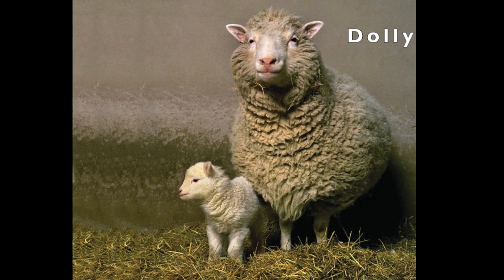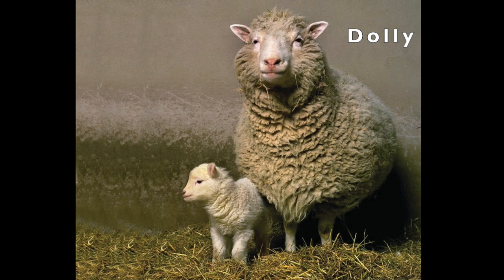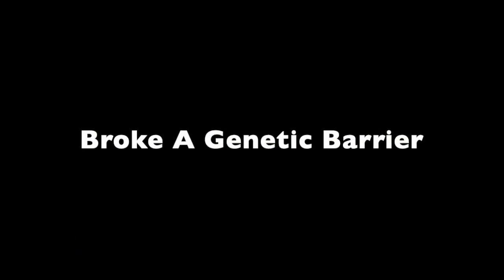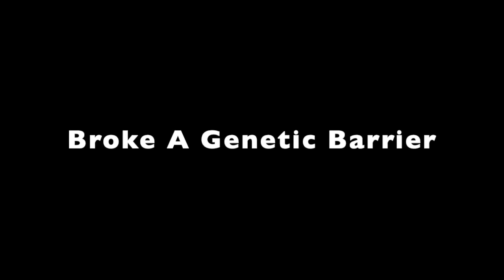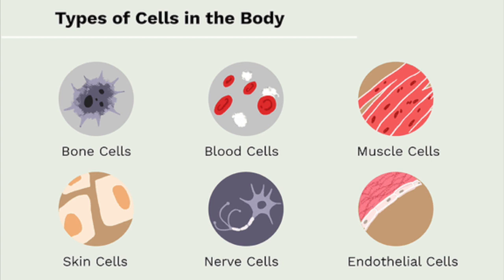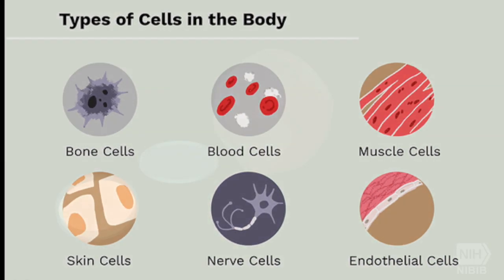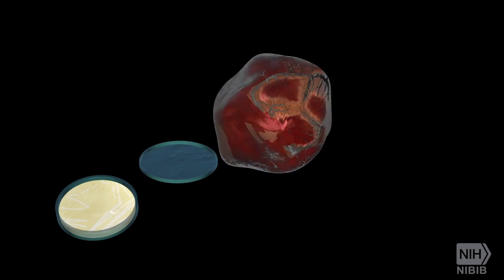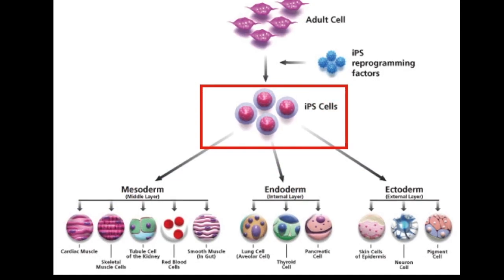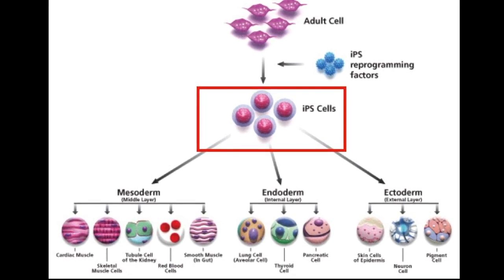Additionally, her birth proved that specialized cells could be used to create an exact copy of the animal they came from. Dolly broke a genetic barrier in history. Her clone, which used somatic cells, was something no other clone had used prior. This opened up a lot of possibilities in both biology and medicine, including the development of induced pluripotent stem cells, or iPS cells.